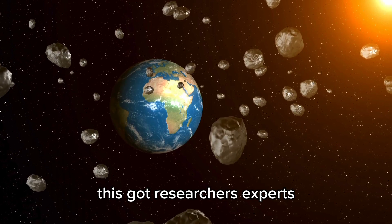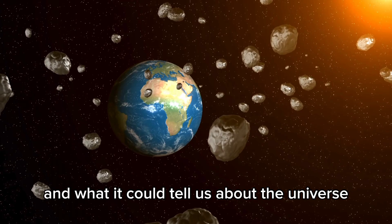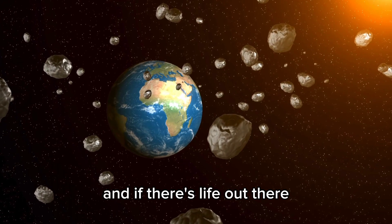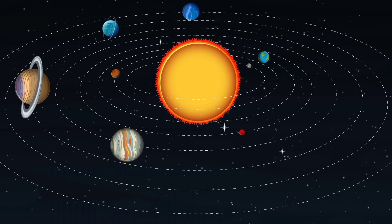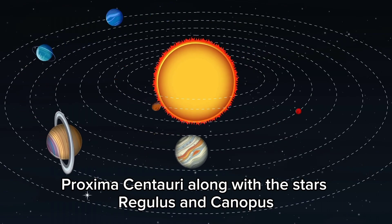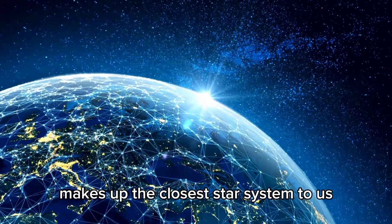This got researchers, experts, and space fans excited to learn more about Proxima b and what it could tell us about the universe and if there's life out there. Proxima Centauri, along with the stars Alpha Centauri A and Alpha Centauri B, makes up the closest star system to us.